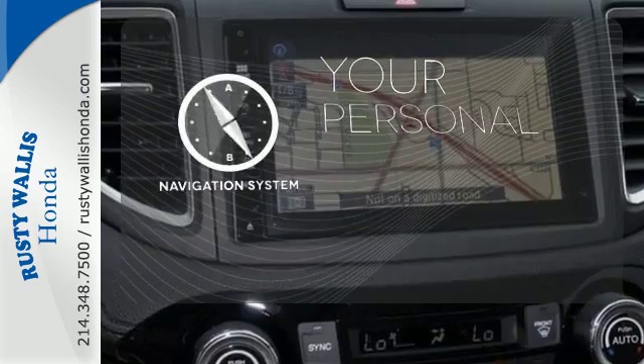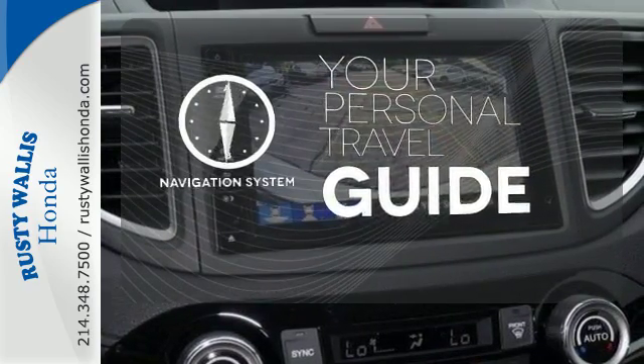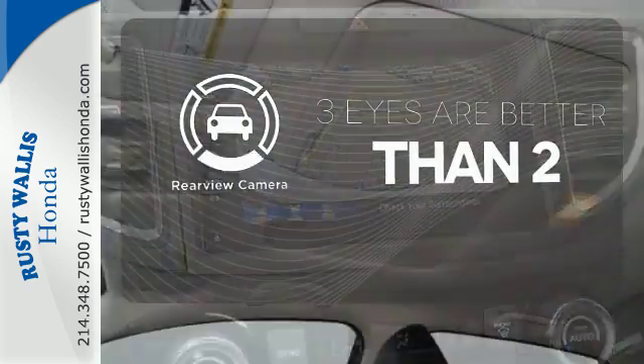It comes with a navigation system to easily guide you to your destination. The backup camera gives you a clear picture of what's behind you.